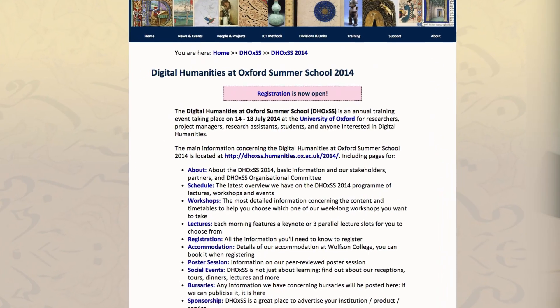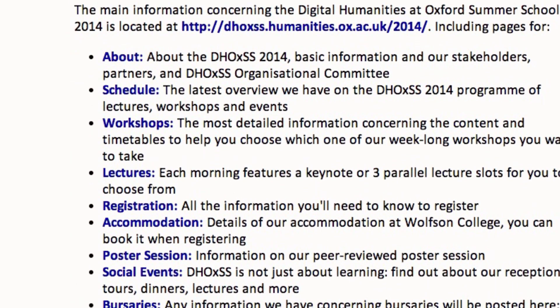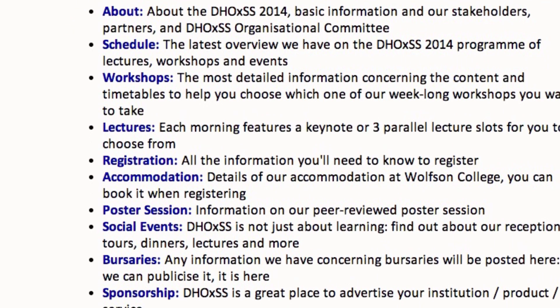The Digital Humanities at Oxford Summer School gives you a chance to have high quality training at an inexpensive cost. We don't charge for the administration time, the organisation time, or the time of the lecturers giving their teaching.